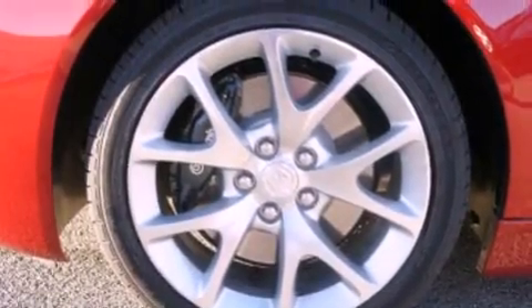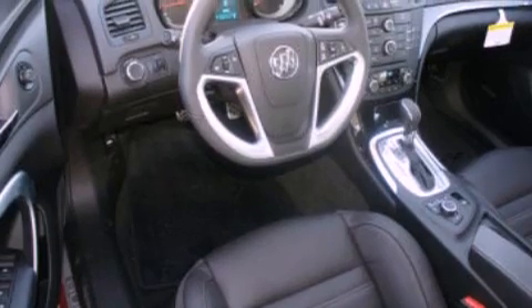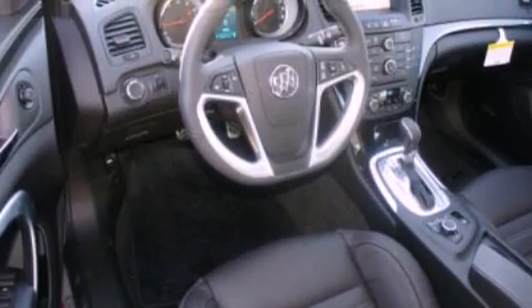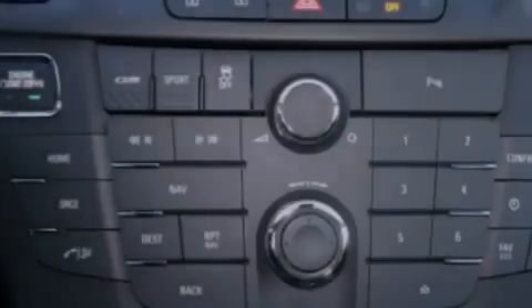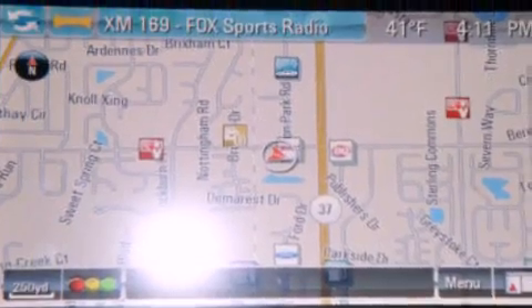The following features are also included: speed-sensitive volume controls, XM satellite radio, aluminum wheels, traction control and stability control systems, leather seats, a four-wheel independent suspension, cargo tie-downs, dusk-sensing headlights, air conditioning, and heated seats that can warm you up in seconds, keeping you and your passengers comfortable the whole trip.